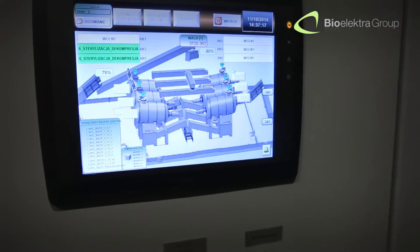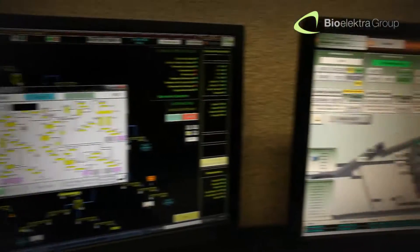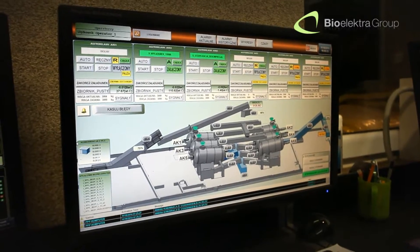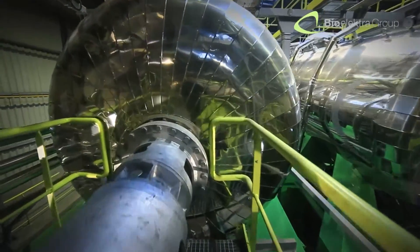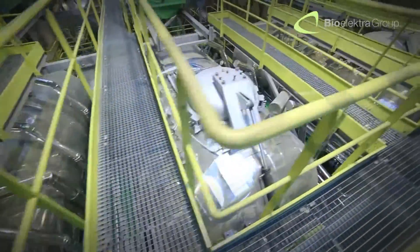As a result, the biodegradable fraction undergoes physical changes and becomes completely separated from the other elements. The process conditions are automatically adjusted by a control program. After several hours of hermetic processing, the waste is fully sterilized and the final volume of the waste is significantly reduced.